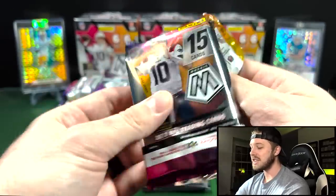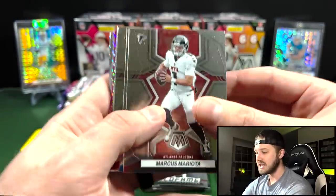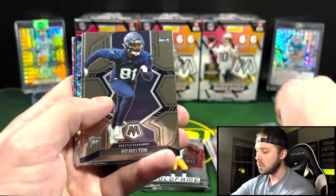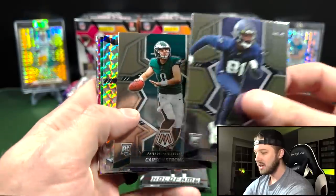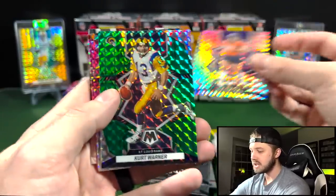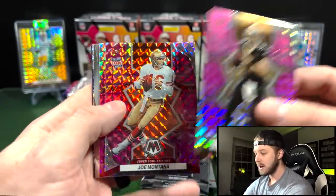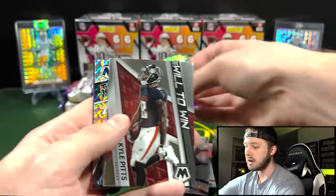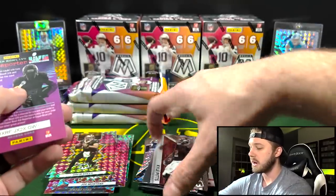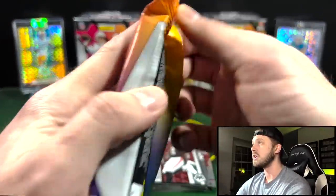I'm going to go on a limb and say that the blue fluorescents and the autographs are going to be incredibly hard to hit out of here, as well as the case hit inserts, because they were super rare last year out of the hanger packs. Got Greg Dulicich — he had a pretty good rookie season — Kurt Warner on the green, Drew Brees pink camo, Joe Montana pink camo, and Jerome Ford on the pink camo. Not bad. And we got a Will to Win and a Thunder Lane mosaic Dalvin Cook.